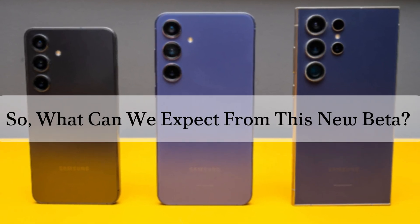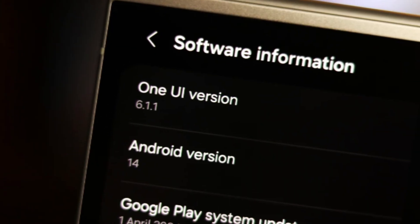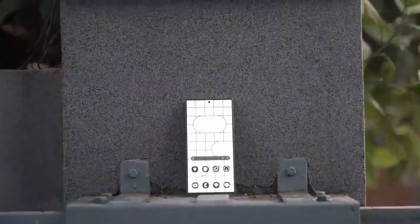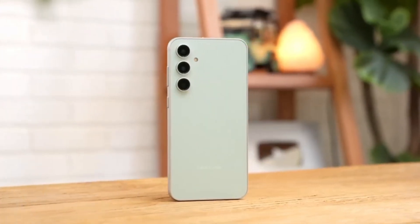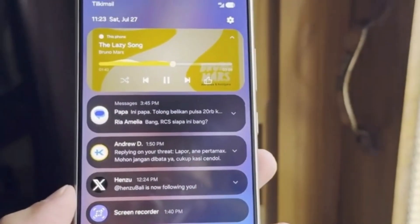So what can we expect from this new beta? Well, tipsters are buzzing about the animations being so impressive that users will feel the need to switch from One UI 6.11 immediately. Ice Universe has a solid track record when it comes to Samsung news, so this claim certainly carries weight. Plus, new information is starting to trickle in indicating that the beta is getting close to launch, bringing hope to all Samsung enthusiasts.